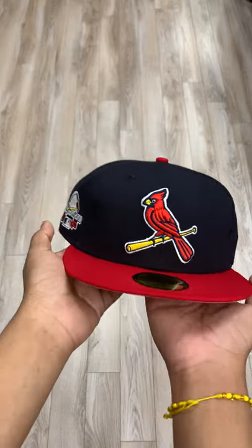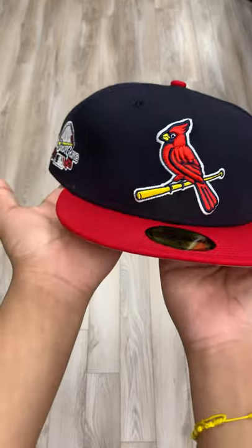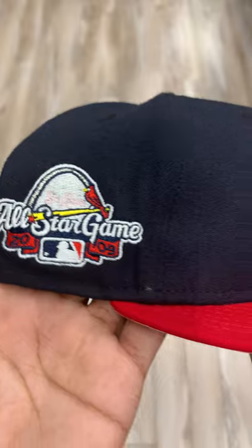What's up, y'all? Jason from E-Cab City here. Right now, we got the St. Louis Cardinals hat right here in the Navy, red, white. We got the 2009 All-Star Game patch.